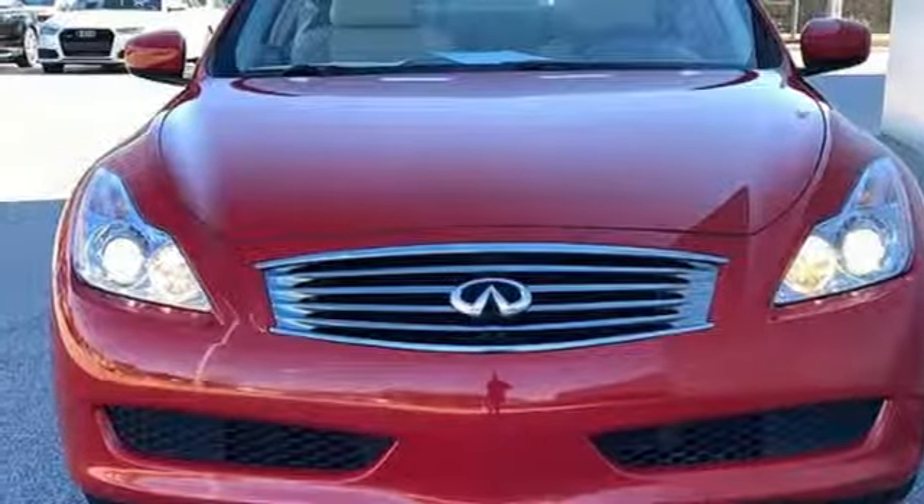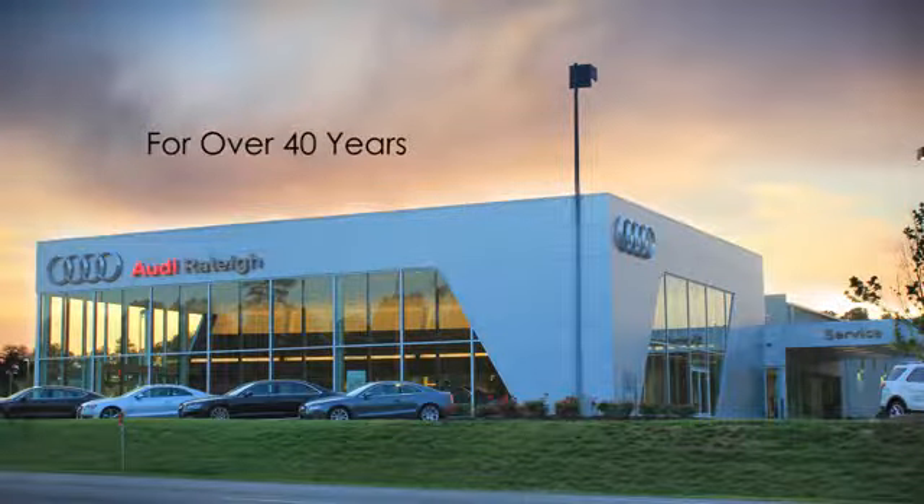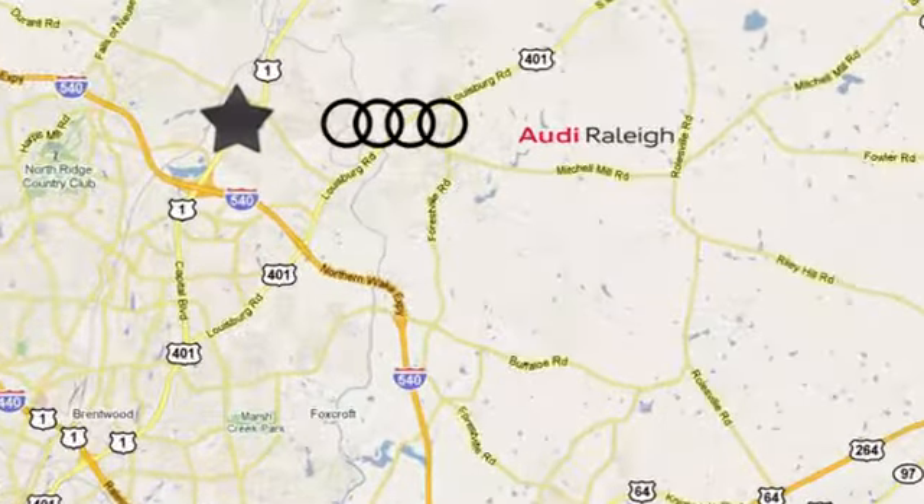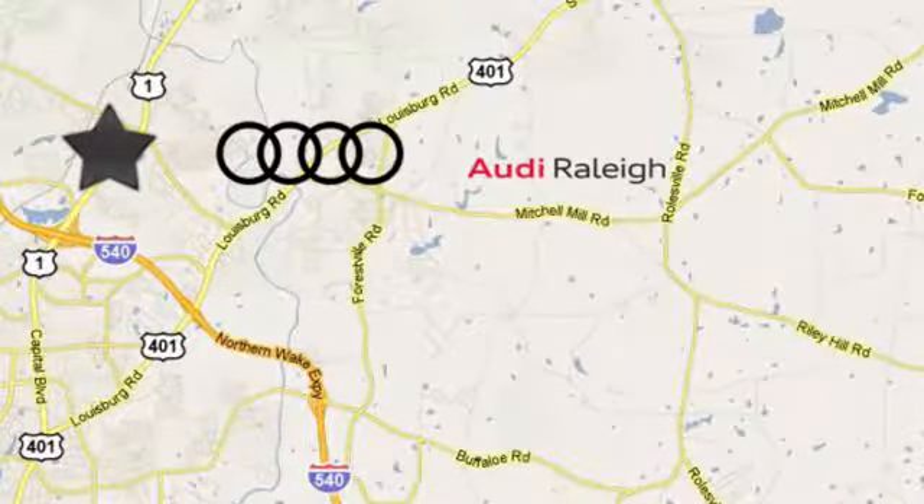Take it for a test drive today. For over 40 years, LEAF has been the name to trust when buying a new or used vehicle. Audi Raleigh continues that tradition one mile north of I-540 on Capitol Boulevard in Raleigh, North Carolina.